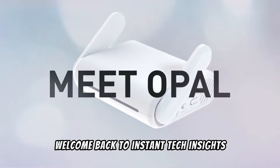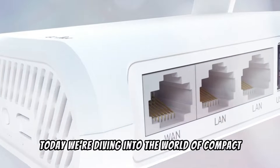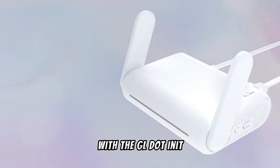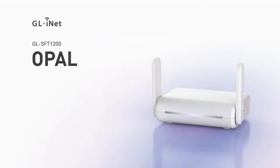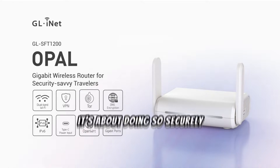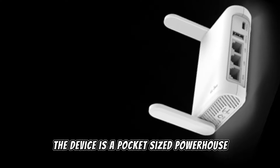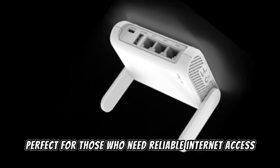Hey tech enthusiasts, welcome back to Instant Tech Insights. Today we're diving into the world of compact and secure travel routers with the GL.iNet GL-SFT1200, also known as the Opal. This nifty gadget is not just about connecting you to the internet — it's about doing so securely, efficiently, and in style, especially when you're on the go or in a small living space.